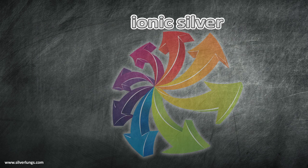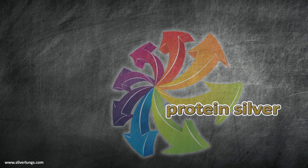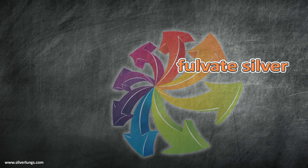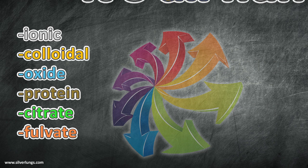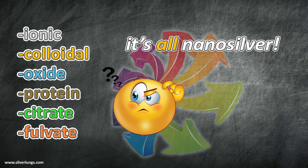Whether a silver solution is ionic silver, colloidal silver, silver oxide, protein silver, citrate silver, or even fulvate silver, all these silver types are measured in the nanometer range. There is absolutely nothing new except the continuing invention of nonsense science associated with new products that claim to be the latest and greatest.